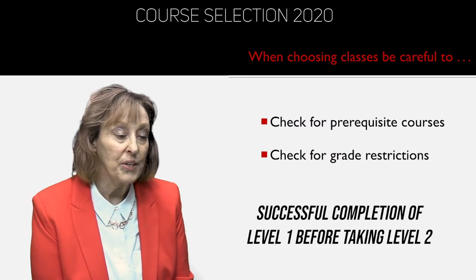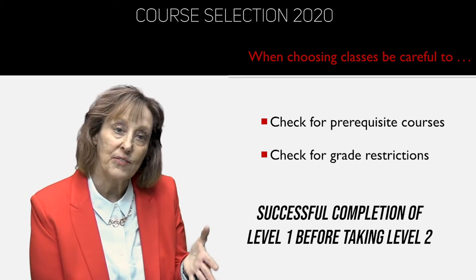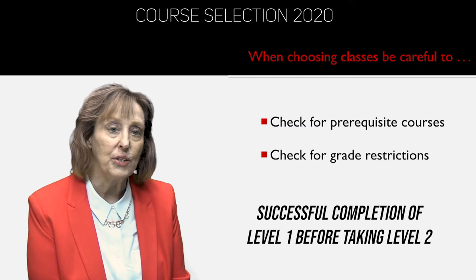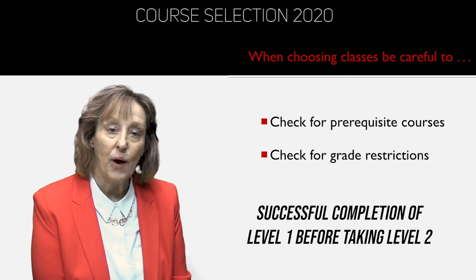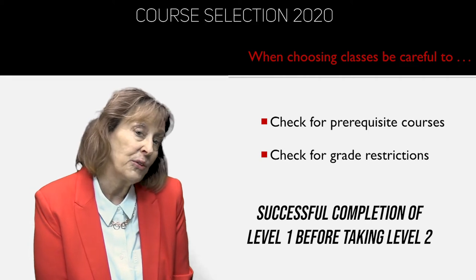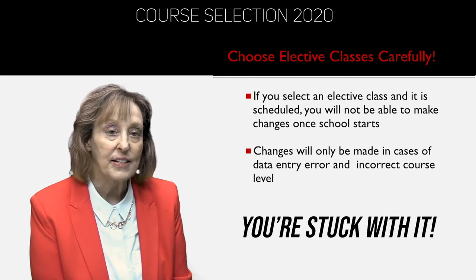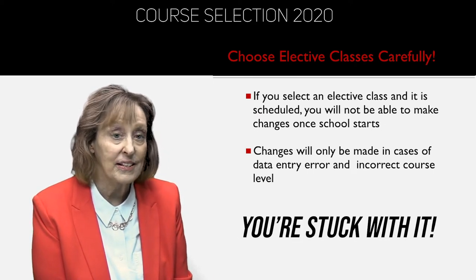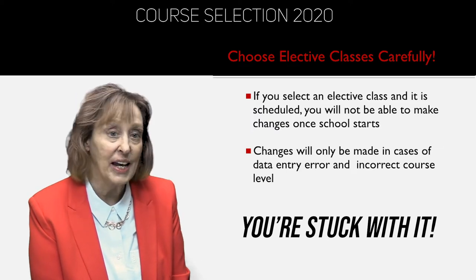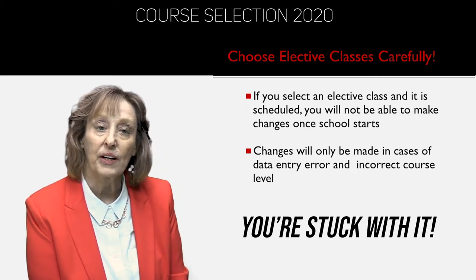When choosing classes, you really need to be thoughtful. Check for prerequisite courses — for example, if you want to take Marine Biology 2, you need to have taken Marine Biology 1; for Computer Graphics 2, you need Computer Graphics 1. Some courses are tricky, so read the description carefully to confirm you have the prerequisite. Also check what grade level the course is — some are 9 through 12, some are only for juniors and seniors. Very importantly, if you choose an elective class, the expectation is that you will take that class. Read the description, make sure it's what you would like — not just what your best friend wants — and you will be scheduled for that class. Changes will only be made by school counseling staff if there's an error in the course scheduling.